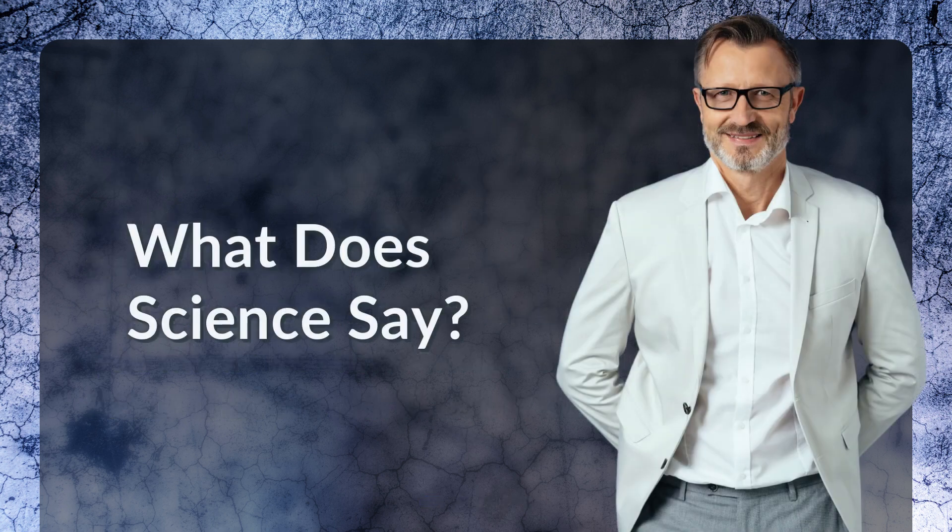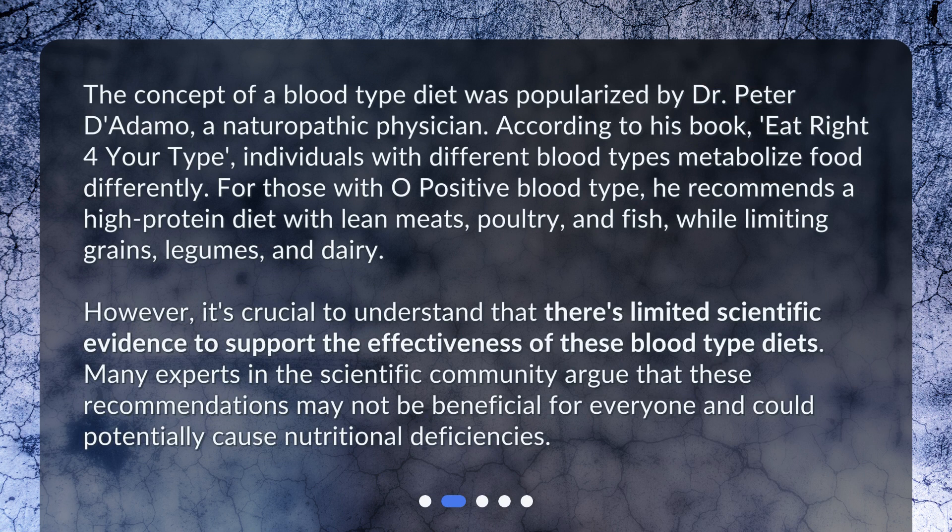What does science say? The concept of a blood type diet was popularized by Dr. Peter D'Adamo, a naturopathic physician. According to his book, Eat Right for Your Type, individuals with different blood types metabolize food differently. For those with O-positive blood type, he recommends a high-protein diet with lean meats, poultry, and fish, while limiting grains, legumes, and dairy.